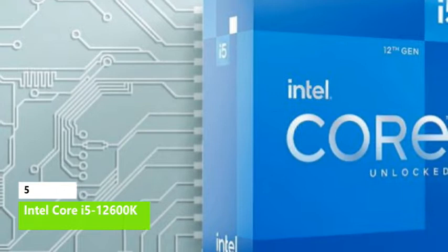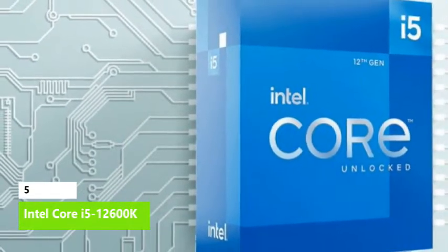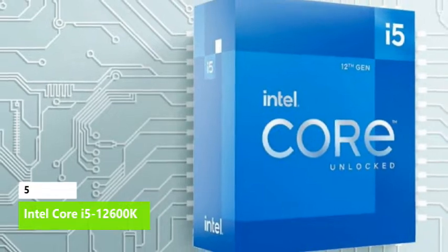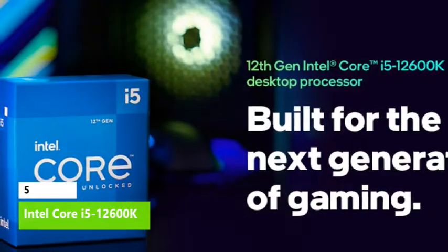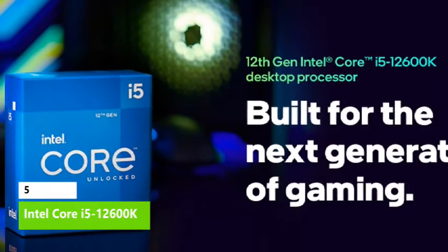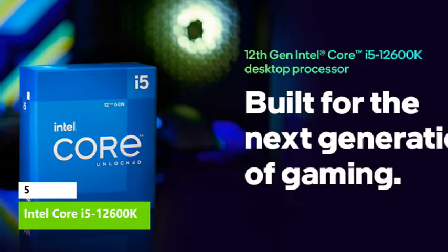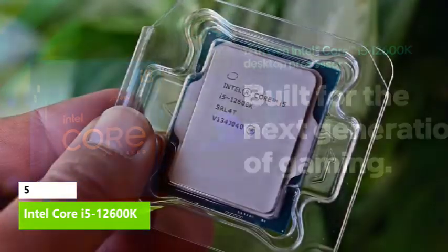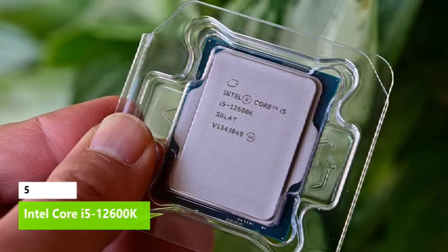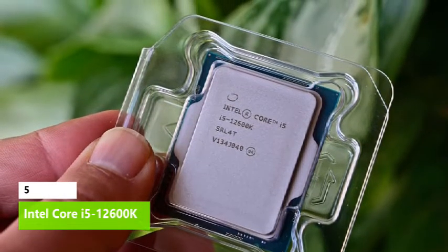Our in-depth testing shows that the $280 Core i5-12600K provides leading gaming performance at its price point, outshining the $210 Ryzen 5 5600X. The 12600K offers up to 38 percent more threaded performance than the Ryzen 5 5600X, and even 7 percent more performance than the $330 Ryzen 7 5800X.